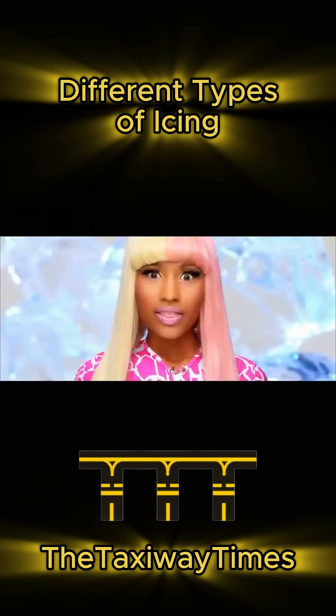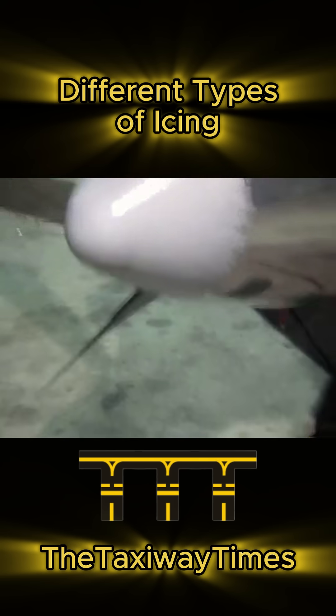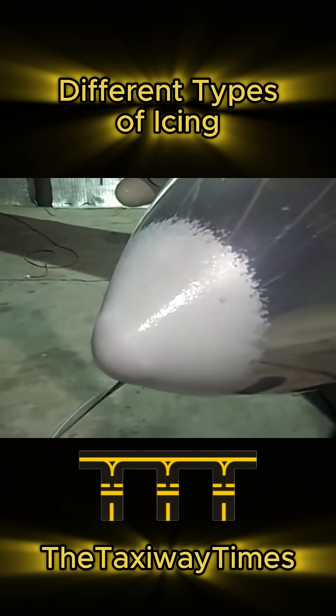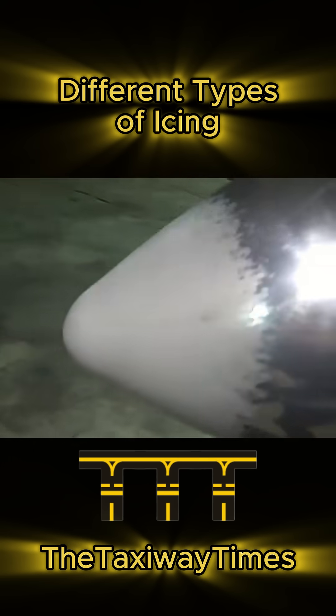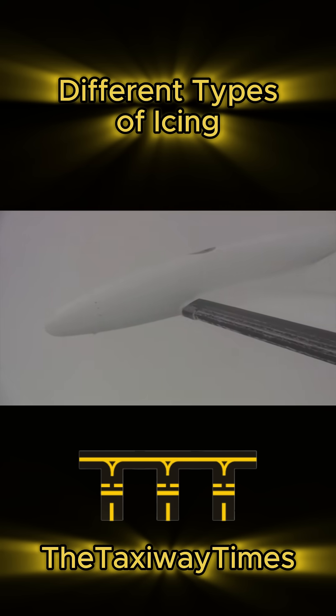Finally, mixed ice — the drama queen. This is where things get messy: a mix of clear and rime ice. It's unpredictable, builds up fast, and can ruin your day quicker than a crosswind landing gone wrong.